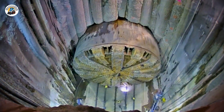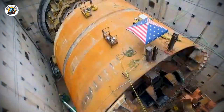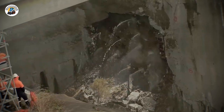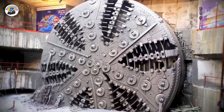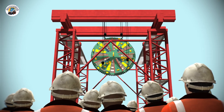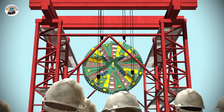Two days later, while crews scrambled to fix that mess, a sinkhole opened up right behind Bertha, measuring 35 feet long, 20 feet wide, and 15 feet deep. The contractor quickly filled it with concrete, insisting it was no big deal. The governor of Washington disagreed and ordered all work stopped until the team could prove it was safe to continue. Thankfully, the standoff didn't last long. Within weeks, Bertha was back in motion, grinding through soil and rock once more.